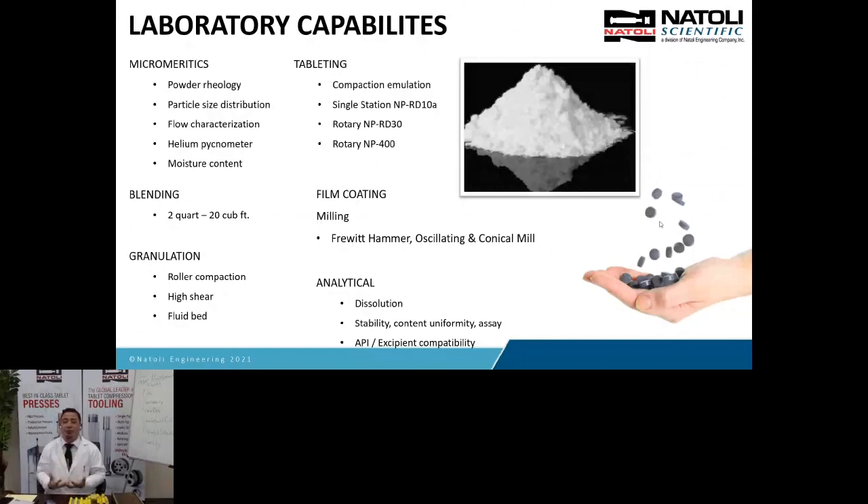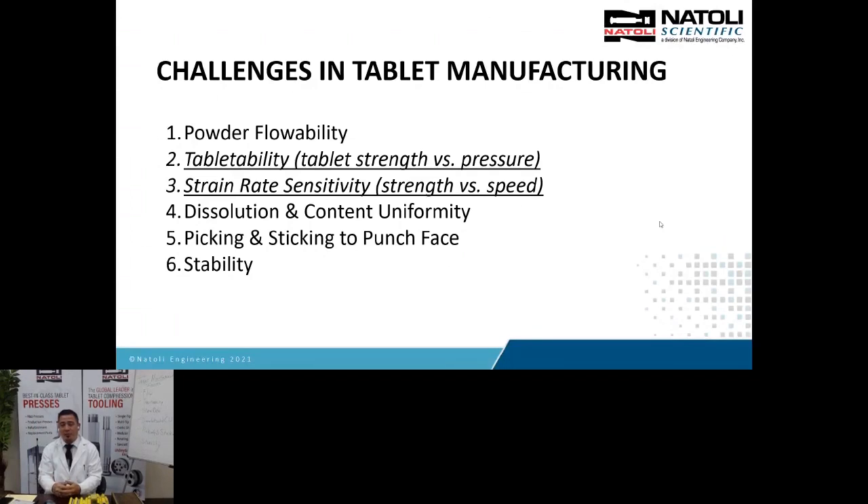The first objective is to get your product to flow properly into the die cavity — from a hopper to a feeder to the die cavity. Another common issue is the tabletability of the product. You must have sufficient strength so it will withstand shipping, handling, and friability — something called a tabletability profile. We're also going to focus on strain rate sensitivity, another common issue: you may develop a robust formula at R&D stage, but when you scale into high-speed manufacturing with turrets going from 150 mm up to 400 mm pitch circle, the velocities and dwell times are much faster.